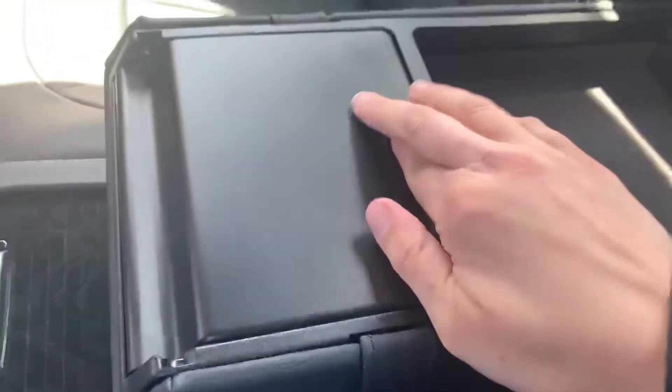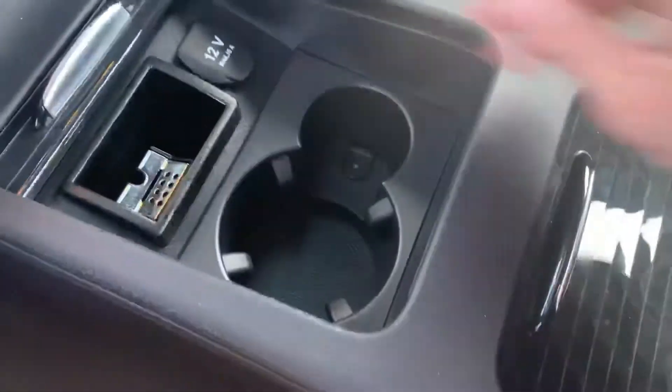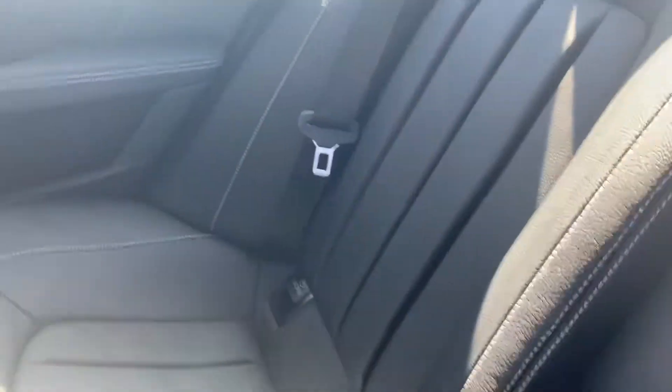There's a center armrest to pull down with center storage and cup holders. Look at all that storage — another cup holder and charging ports back here as well. The seats themselves are so classy and comfortable; they really hug you.